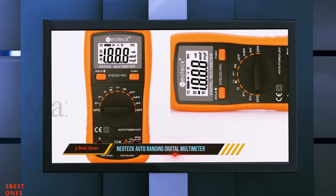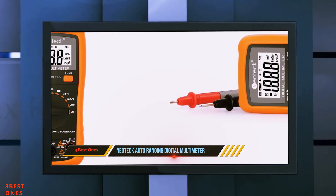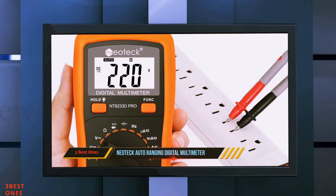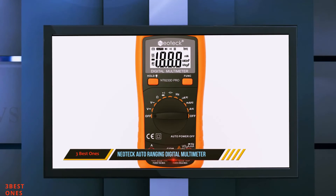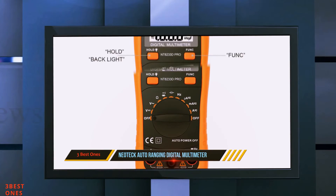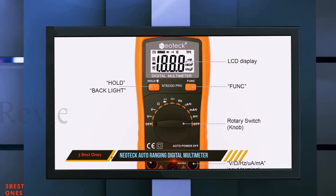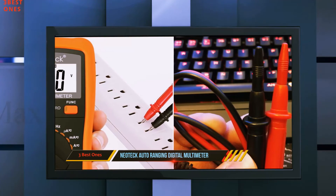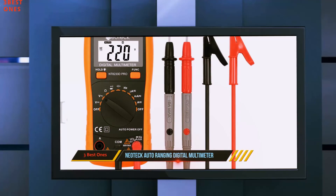It is designed to meet IEC 61010-1 CAT II 600V over-voltage category and dual insulation, providing safe and accurate troubleshooting for automotive and household electrical issues. It features a protective orange shell. This package includes a 9V battery, one cross-head screwdriver, 2x test leads, and 2x banana plug to alligator clip cables. Pros: impressive quality, reasonable price, measures accurately, performs well, well-designed, easy to operate, and comes with a 9V battery included.